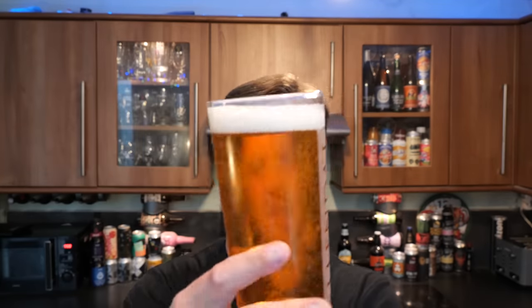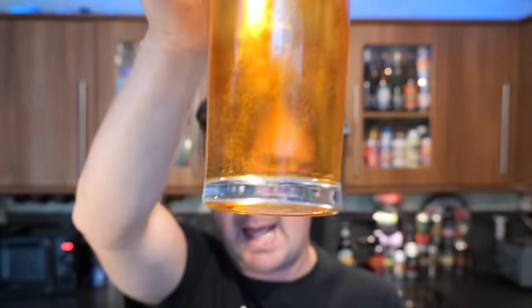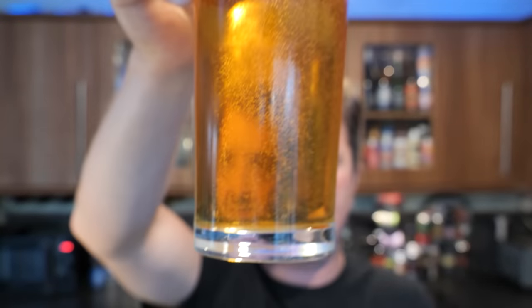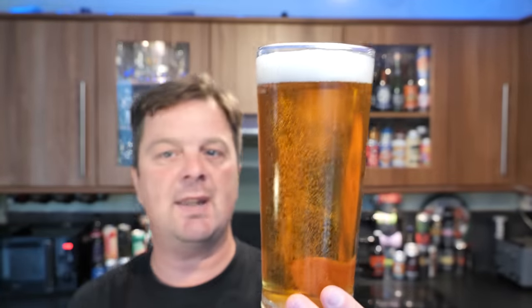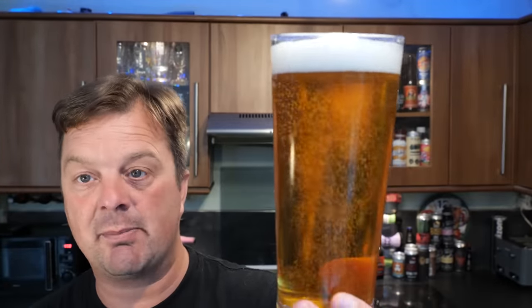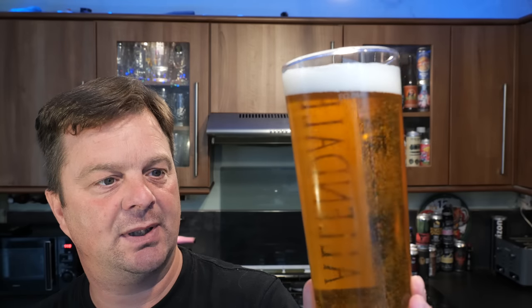Beer in the glass: we've got a one to two finger white head, great carbonation rolling up the glass. My glass does have a widget, so it's making the beer look a little bit more carbonated than it probably once was. It's kind of a honey-clear amber coloured beer.